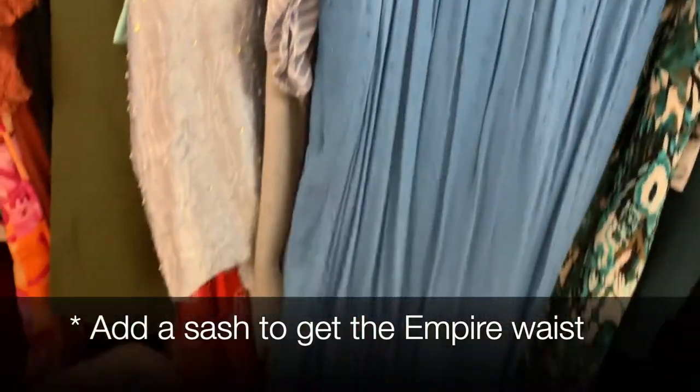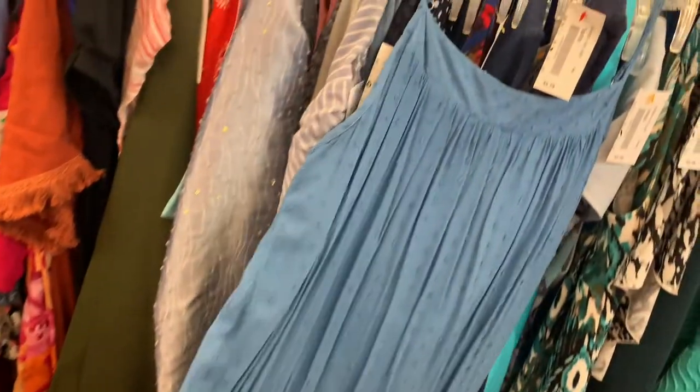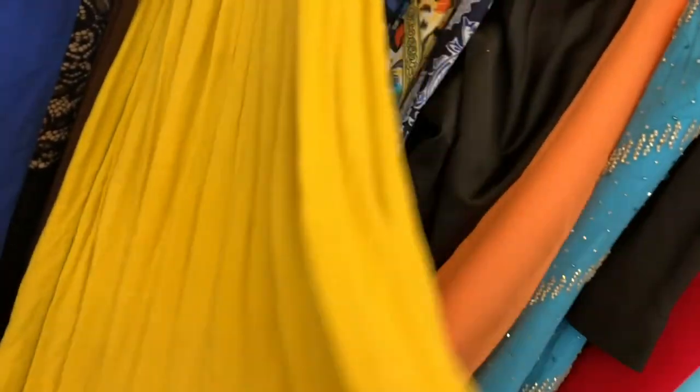In the Regency they loved this swiss dot, and this is a pretty close color to something that they might have had. They also liked to have embroidery on the hem. This one obviously you need to do something about sleeves or add a jacket. I thought this yellow color was really pretty and I liked how the fabric fell — that's a great skirt for a Regency dress.